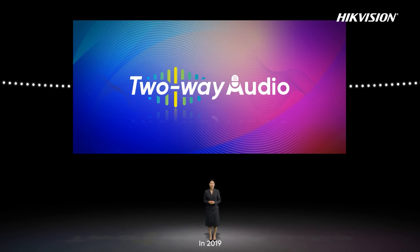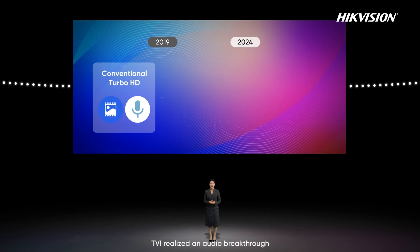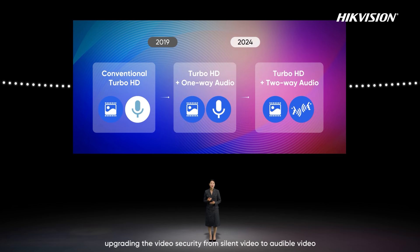In 2019, TVI realized an audio breakthrough, upgrading video security from silent video to audible video with one-way audio. After five years, we realized two-way audio to make products with a two-way talk function.